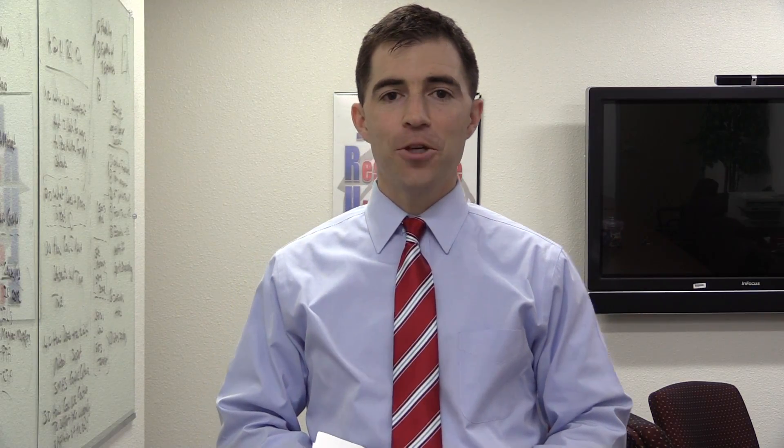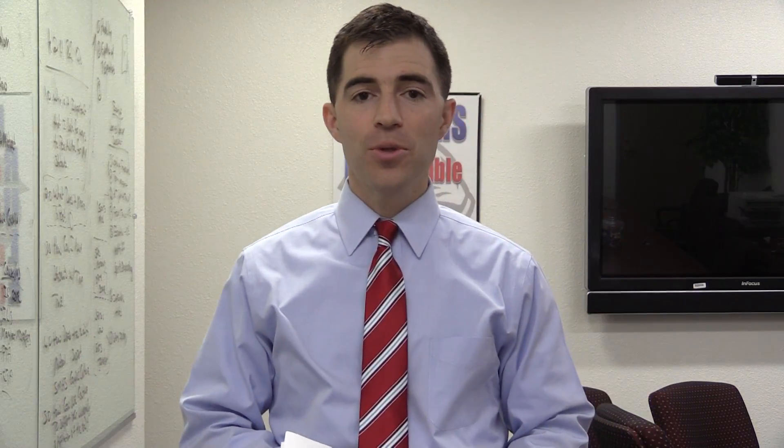Hello, class of 2019, our current sophomores. Congratulations on completing your third semester of high school. Hard to believe, but we are already in the process of getting you your classes for your junior year — the second half of your high school career. Today I'm here to talk to you about the course selection process for 2017-2018, or more simply, what classes you are going to be a part of for your junior year.